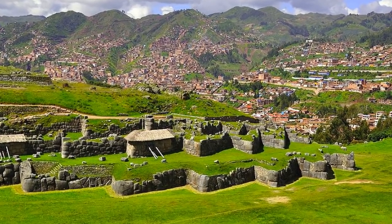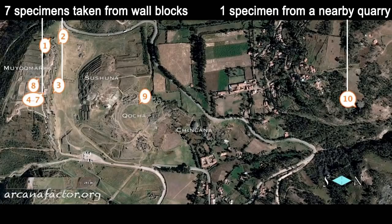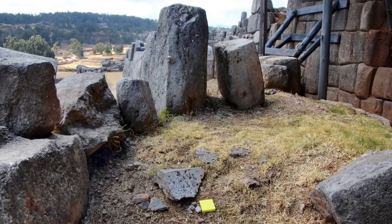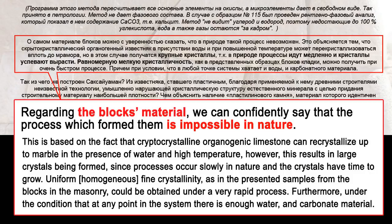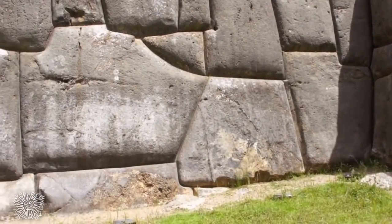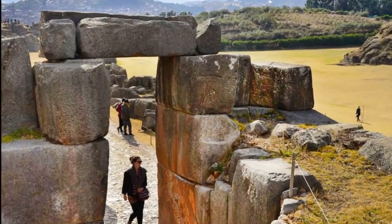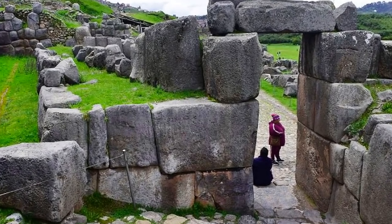You might think this cast stone theory far-fetched, but wait until you hear this. In 2012, the Ministry of Culture in Peru invited a group of Russian geophysicists to perform research on Sacsayhuaman. Seven specimens of the wall blocks were sent for analysis. Using optical microscopy, microanalysis, and X-ray fluorescence analysis, the researchers stated in their preliminary report — a link is provided below — that regarding the blocks' material, they could confidently say that the process which formed them is impossible in nature. These experts believe Sacsayhuaman was built from reconstructed limestone powder from a nearby quarry, which became plastic due to an unknown technology used by the ancient builders. The geophysicists said further studies are needed from geologists, and I eagerly await such future studies.